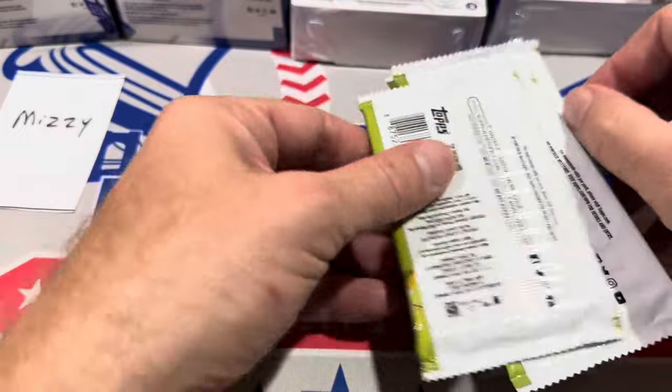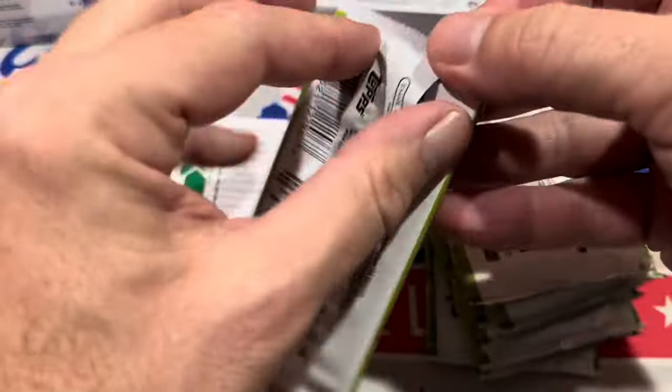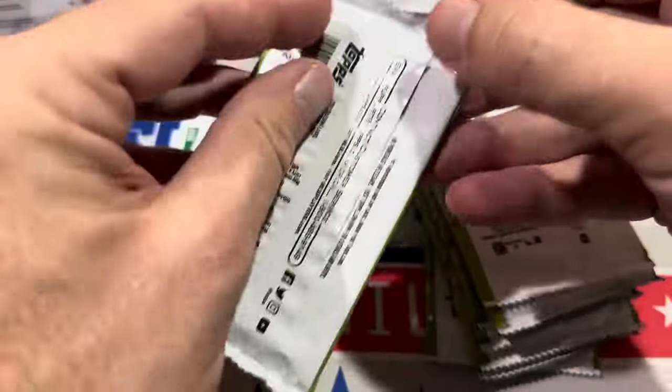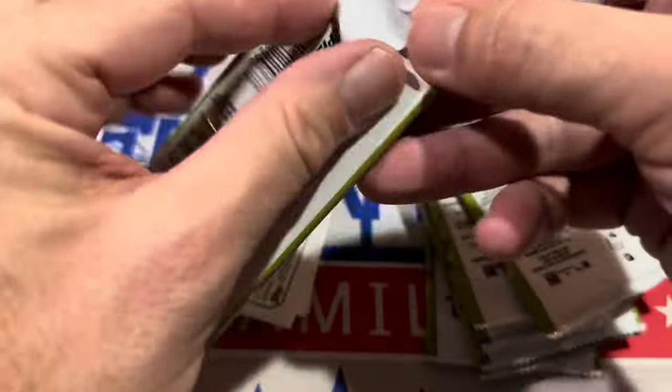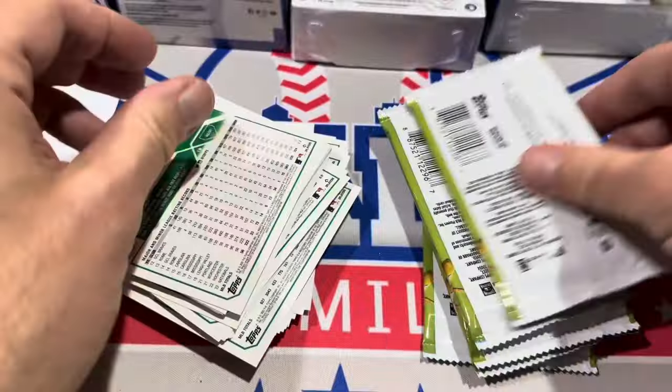There are 100 cards in the Topps Holiday set, so it's nice to see that this product has not been hit by the shrinkflation that has hit Update. It was 100 cards last year and all the years before, and it's still that today — 10 packs, 10 cards. Let's hope we can find some good stuff.